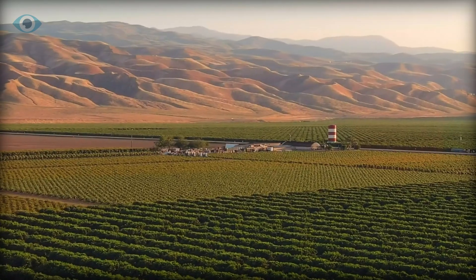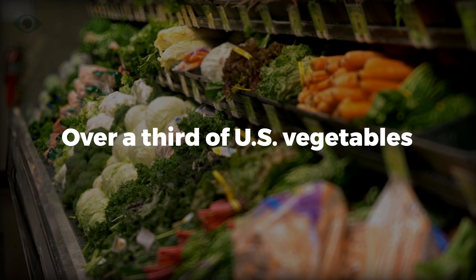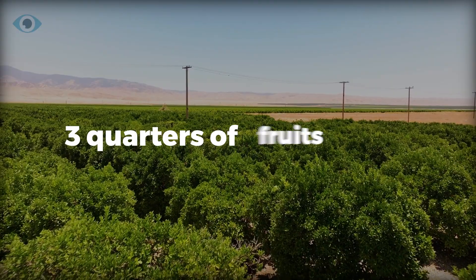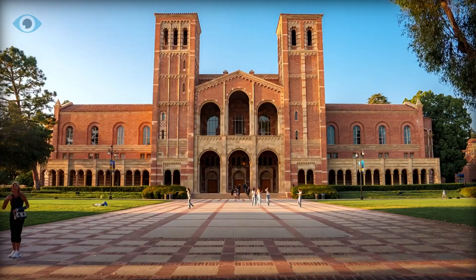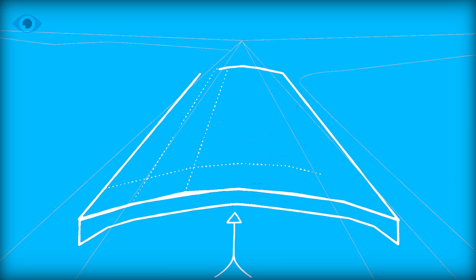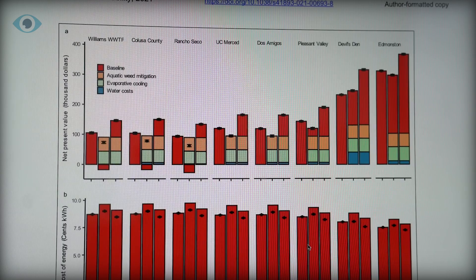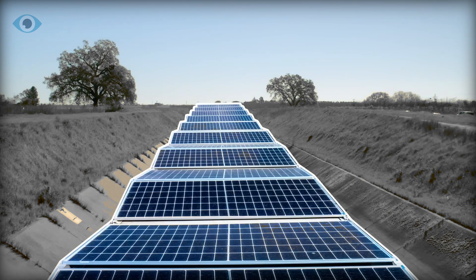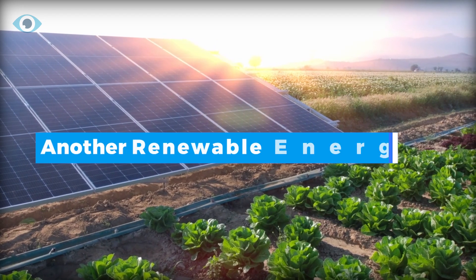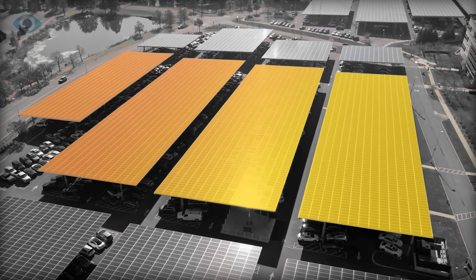California, a crucial hub for agricultural production, contributes over a third of U.S. vegetables and three-quarters of its fruits and nuts. As the region grapples with water scarcity, researchers from the University of California propose an innovative solution that could address both the water and energy crises simultaneously: covering irrigation canals with solar panels. But is this proposal merely another renewable energy gimmick, or does it offer a genuine solution?